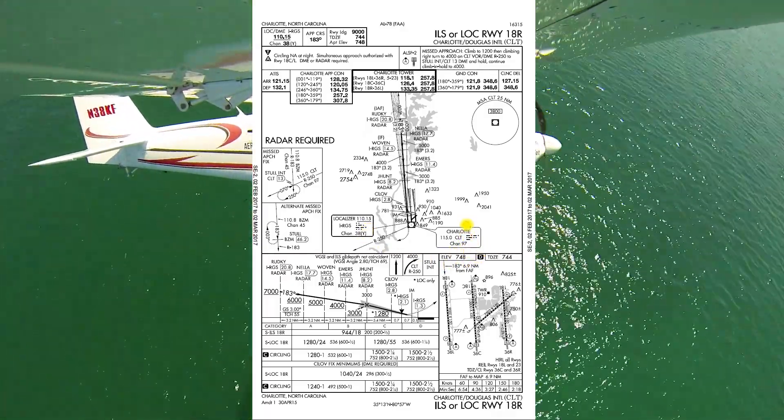Let's go ahead and run through that one more time at normal speed, how it would sound briefing a localizer runway 18R approach. Localizer runway 18R approach into Charlotte Douglas International CLT.